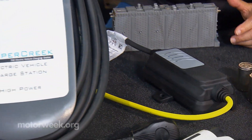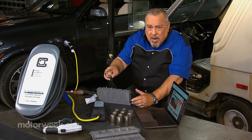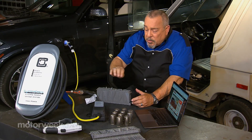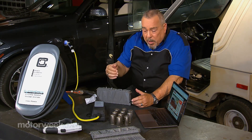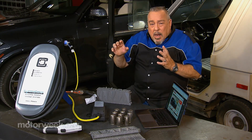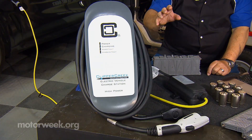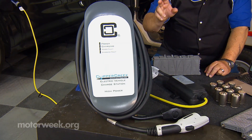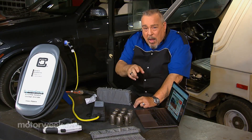The next step up is a level 2. This is a little bit different because you may have to have an electrician come in and do some wiring, because it requires a 220-volt input. The advantage to this is that it charges the battery more rapidly — for every hour that it charges your battery, you're going to get 10 or 12 miles of travel out of the battery.